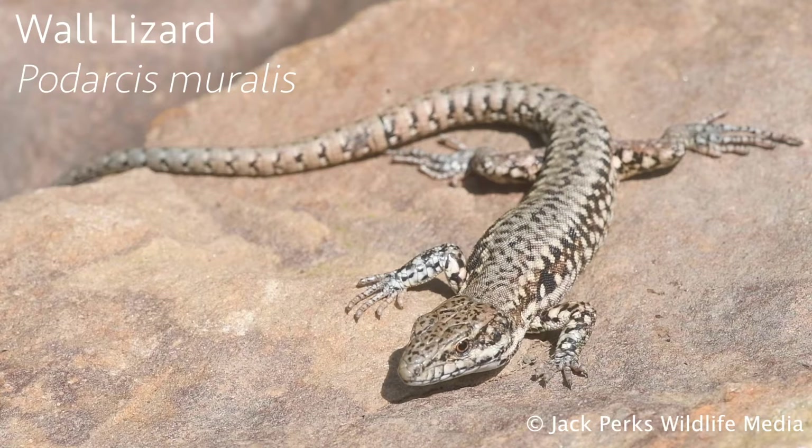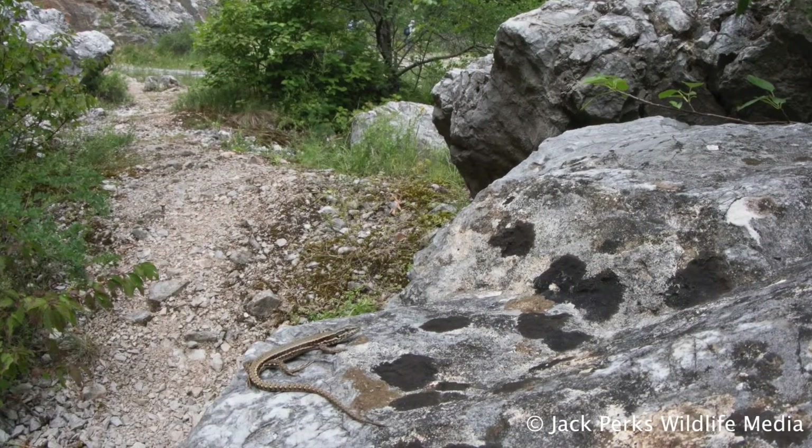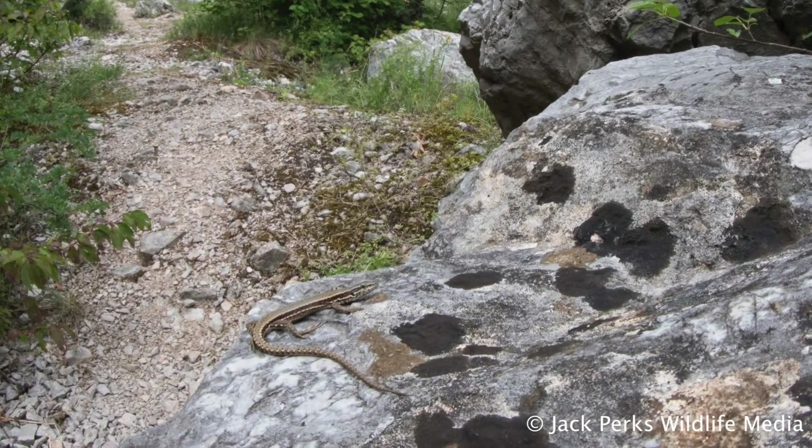A smaller species of lizard is also found in Britain — the wall lizard. They live up to their name, liking to hang on to walls, rocks and gorges. They can reach a length of 20 centimeters, with the tail taking up most of that.